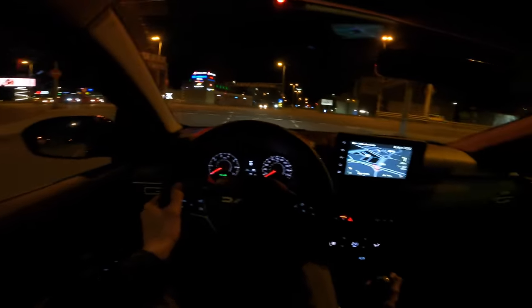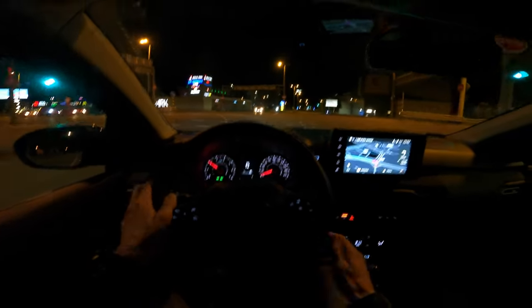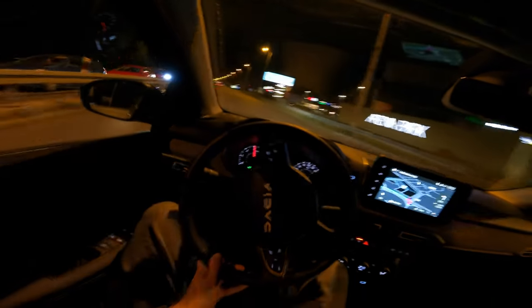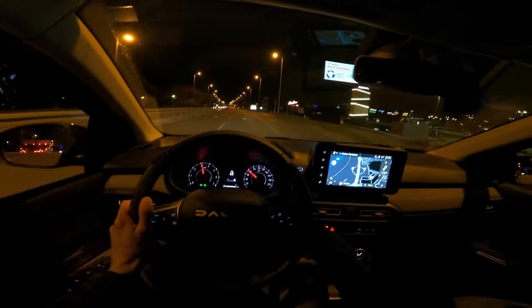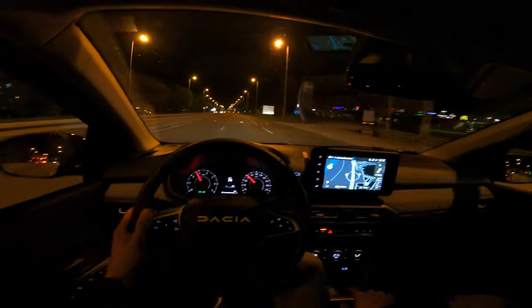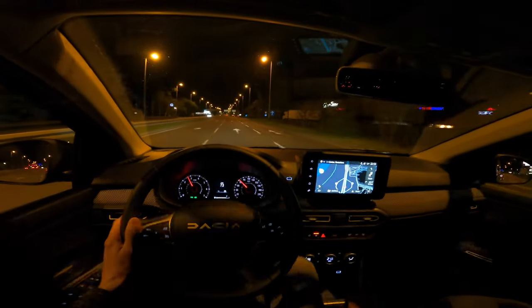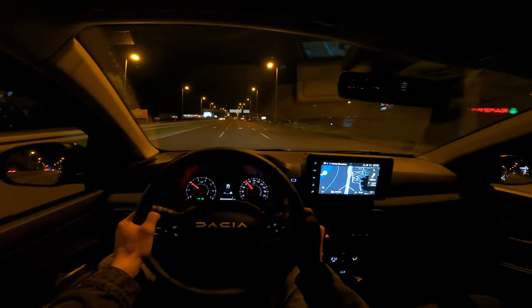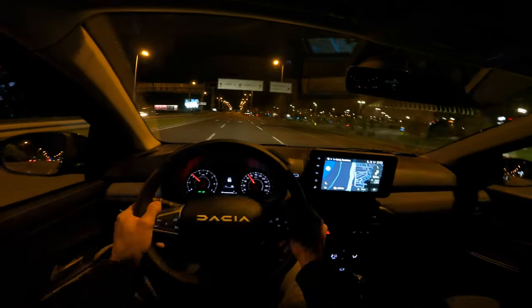This is a good car for daily commuting if you need more space, but maybe not your ideal car for longer journeys. If you want to do longer journeys, keep it nice and steady at lower speeds because the cabin really isn't well soundproofed — it doesn't have good noise isolation.